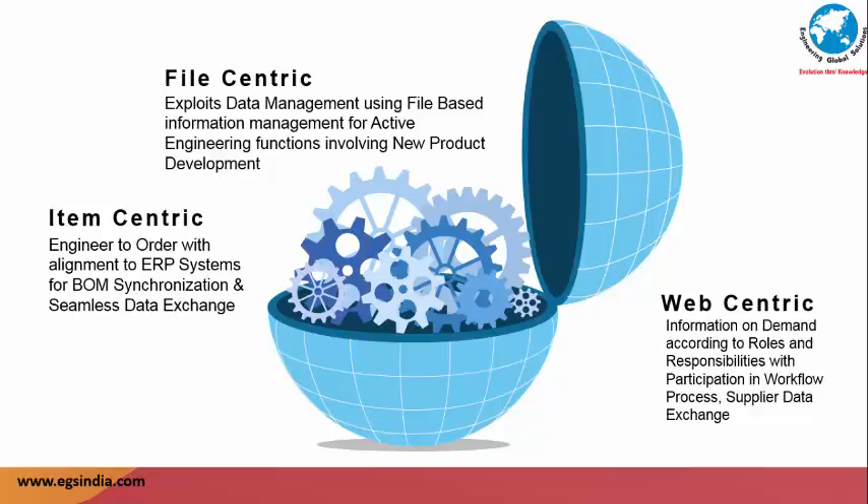A web-centric interface helps team members participate in the workflow and approval process, review progress, and obtain needed information even when on travel. A unified approach of item, file, and web-centric architecture helps businesses achieve higher levels of productivity, compliance, and adaptation to changing business priorities and needs. Of late, PLMs have started adopting the file-centric approach on account of its inherent advantages for new product development. One of the reasons why PLMs take long months or even years to implement is the attempt to use an item-centric approach for NPD.